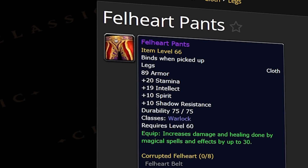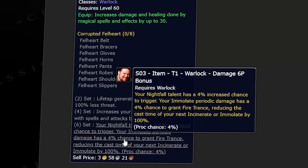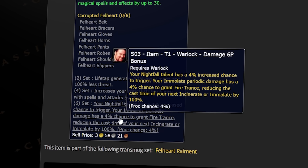Also, the datamined revamped warlock tier 1 set has bonuses which affect Immolate as well as Incinerate. So for both of these spells to not work most of the time with the tier dropping from the raid that they're for, that just wouldn't make a lot of sense.